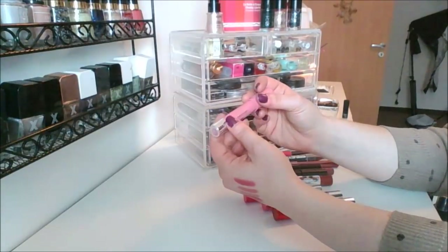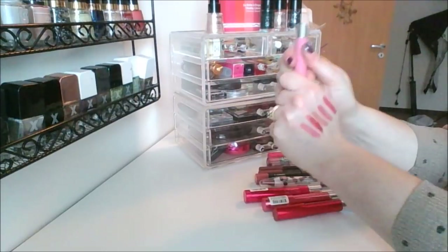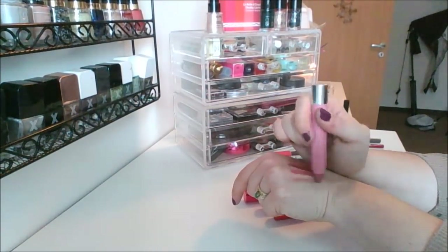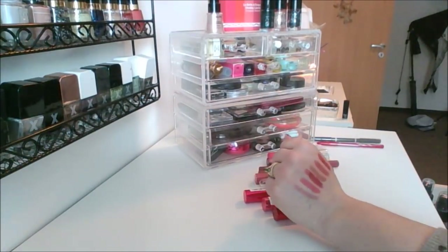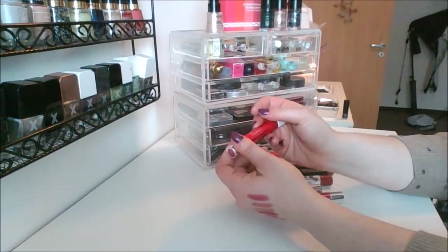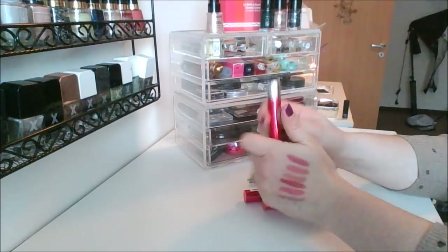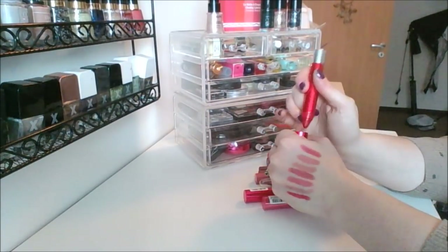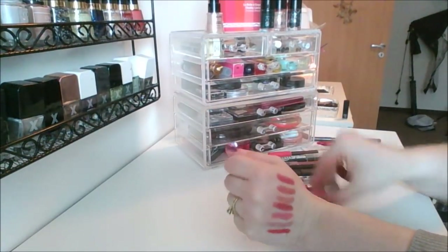Then I've got this one, the balm stain in shade 001 Honey — look how pretty that is. I can't wait to use these again. This is like a glossy red — this is the lacquer balm in shade 135 Provocateur. Look at that, isn't that so pretty? The pigmentation on these is so good. People complained and kind of forgot about these, but I still think they're so good.